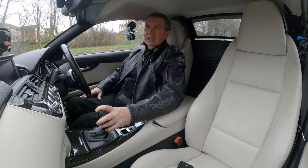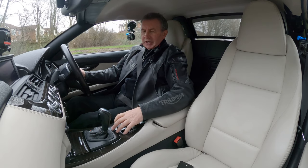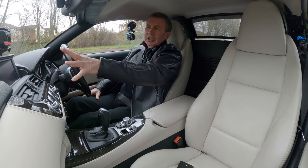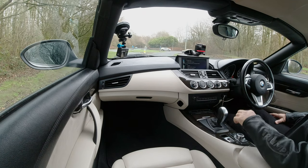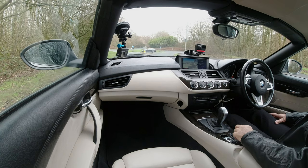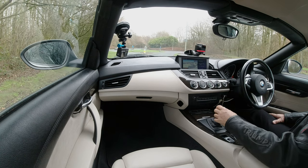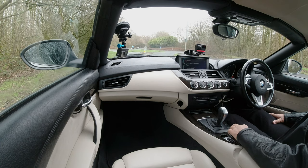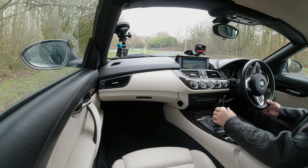Another fantastic car in great specification. You've got the iDrive controller here — navigation — you can have it full screen or split screen. Split screen shows you what's playing on the radio, but to be fair the full screen looks a heck of a lot better, so we'll have it like that.